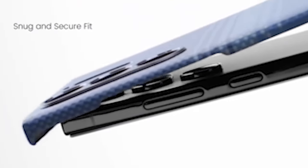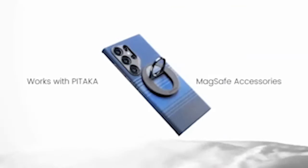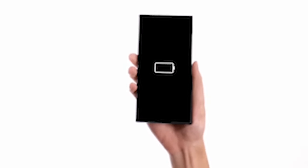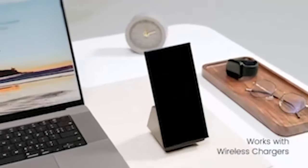So guys, this was the video about the best Galaxy S24 Ultra unique cases 2024. All the links are given in the description, do check them out. If you enjoyed the video, be sure to hit the like button and subscribe to our channel for more videos. Thank you.